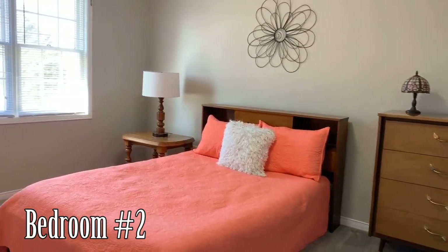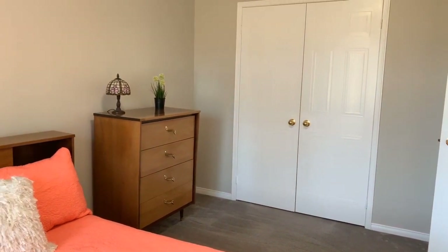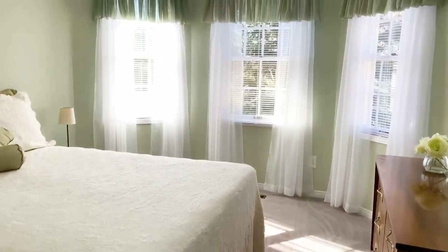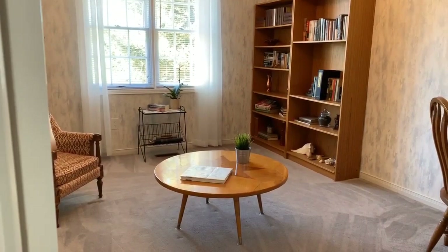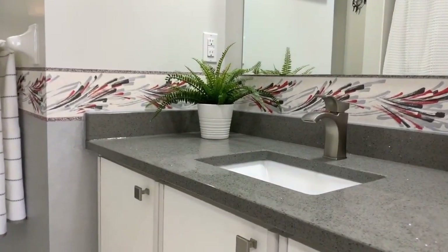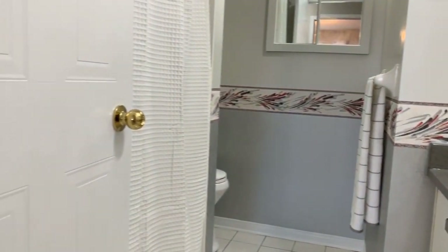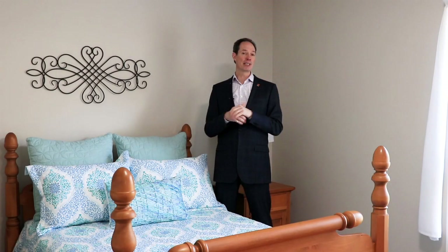Bedroom number two, on the front of the home, has a large window and a double closet and is a very generous size. Bedroom number three has a good-sized single-door closet with a beautiful set of windows that overlooks the front of the home and is also a very good size. Finishing this floor is a den that could be used as a guest room, an office, or so many other purposes. This floor also has a four-piece bathroom with a beautiful sink and faucet combo and a tub-shower combination.